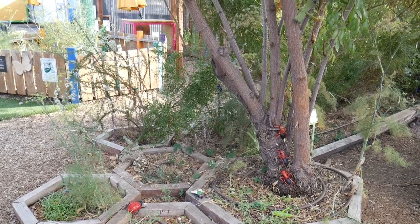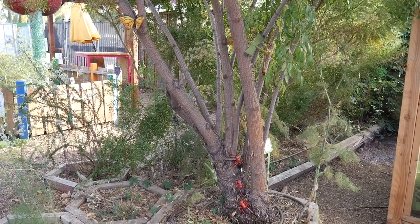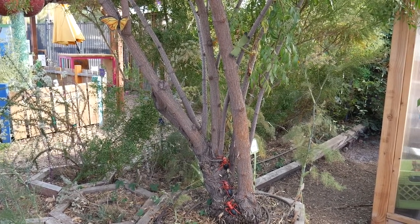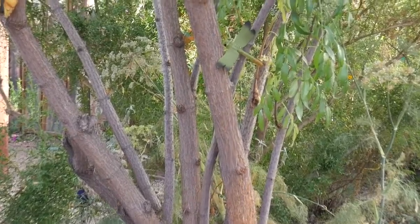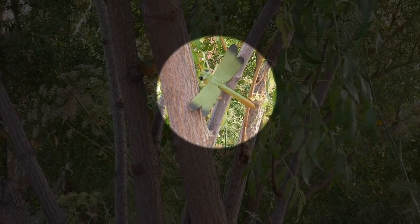I'm looking for some of the many insects and bugs we have in our garden at the San Diego Children's Discovery Museum. Can you help me spot them in my scavenger hunt? What do you see? I think I see a dragonfly. This dragonfly has adapted to blend in with the leaves on this tree.